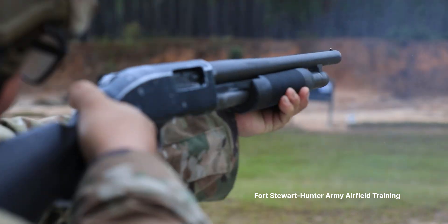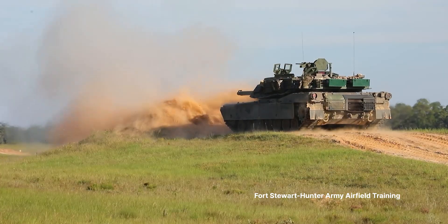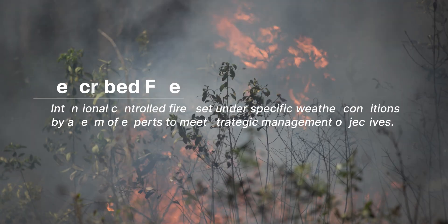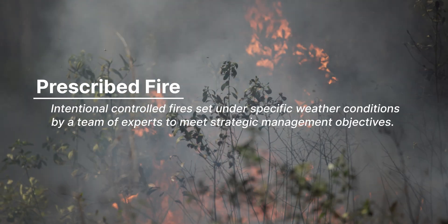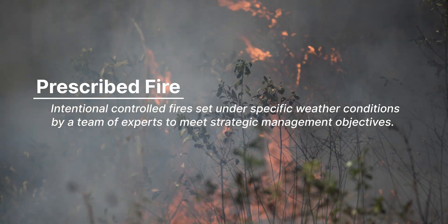Everything we do on test and training ranges has potential to start fires. To mitigate that wildfire risk, we use a lot of prescribed fire — in fact, more than almost any other federal landowner. By keeping fuel levels so low, when we do have wildfires occur, they can be suppressed very easily, and we don't have to interrupt military training.